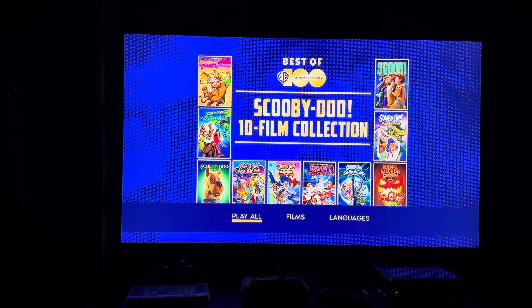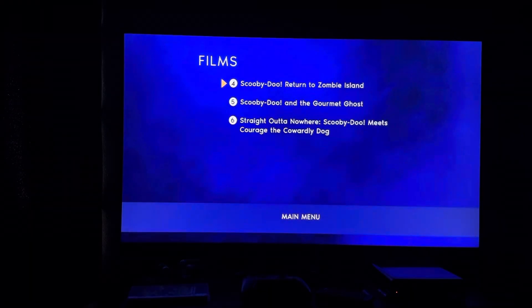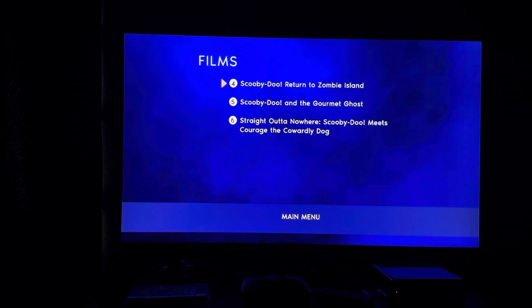Here's the main menu. First up we have Play All, then we have Films. The films for this disc are Scooby-Doo: Return to Zombie Island, Scooby-Doo and the Gourmand Ghost, and Straight Out of Nowhere: Scooby-Doo Meets Courage the Cowardly Dog.